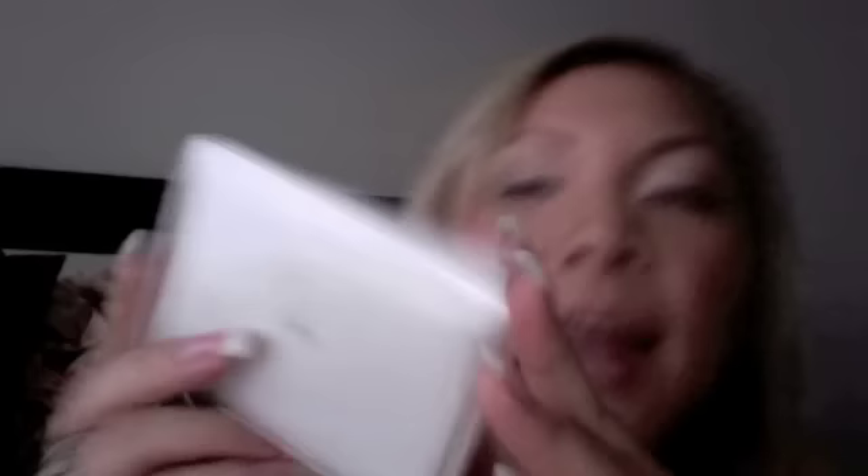Now for the stuff my mom got me in Hong Kong. One of the things she got me is by Ipsa — it's their powder foundation, kind of like their version of Studio Fix. The bad thing about Ipsa is their stuff comes separate: you buy the sponge separately, the compact separately, and the refill separately — so everything costs money. But quality-wise this is really awesome. I've used it several times and I really like it.